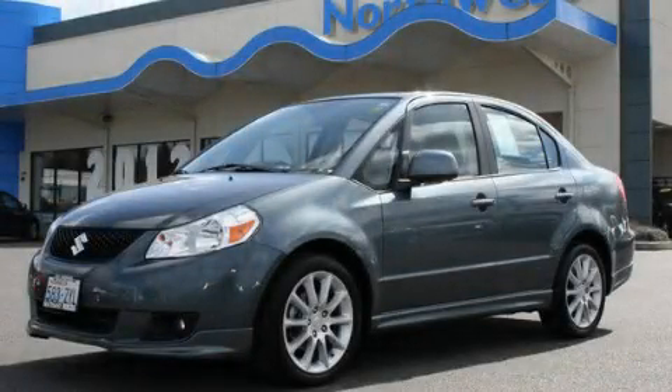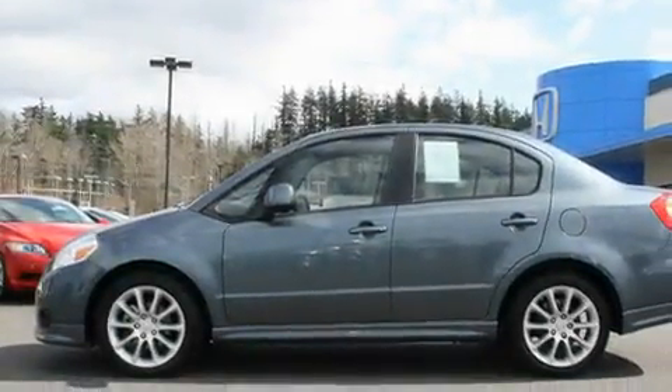This is a 2009 Suzuki SX4. It features a 2.0-liter four-cylinder engine and an automatic transmission.